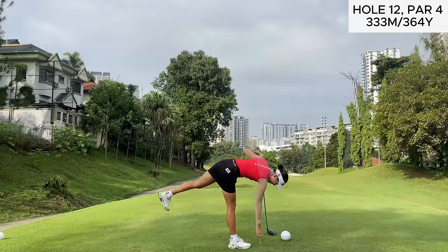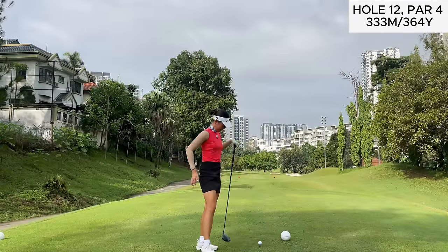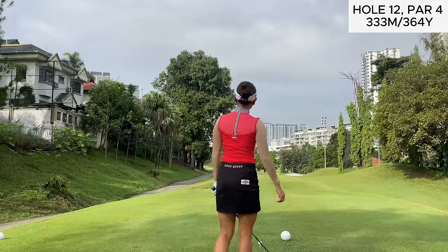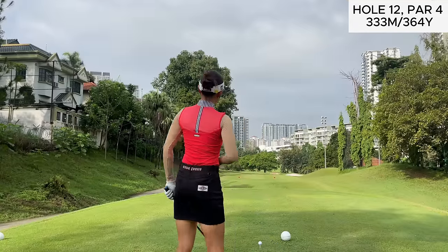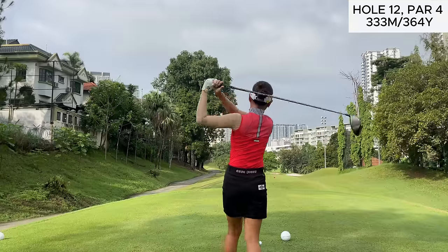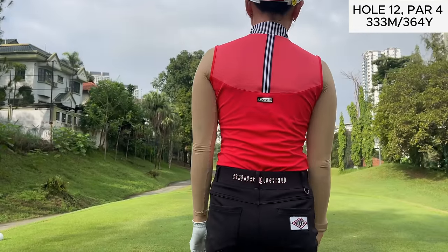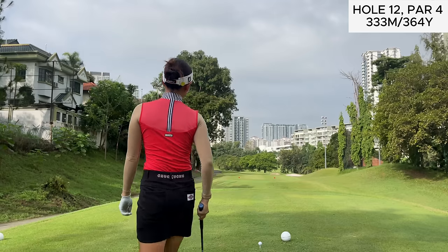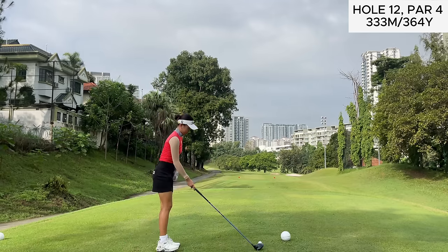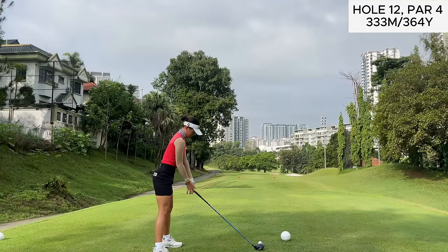Next up we have hole 12, which is a dogleg left par 4. To be honest I did not feel like this should be a driver tee shot because if you go out towards the right side you can run out of fairway. However, like I said in the previous clip, I told myself I was going to start being a little bit more aggressive because playing conservative on the first few holes wasn't really working out, so I still decided to pull out the driver — we'll see if that was a smart decision or not.